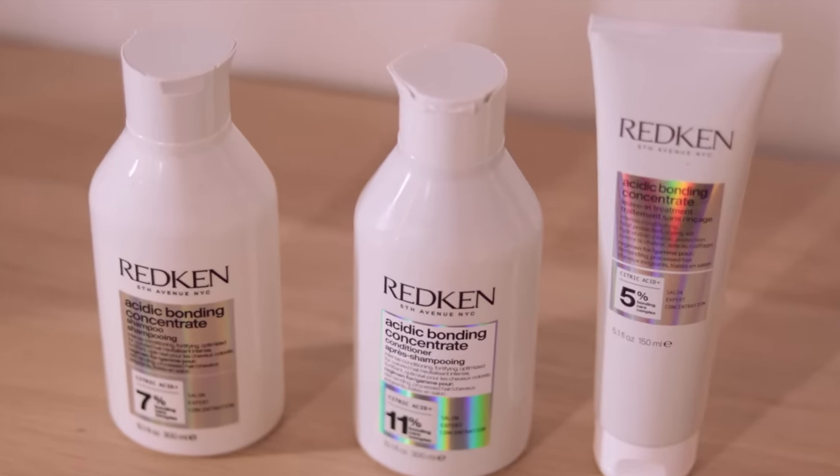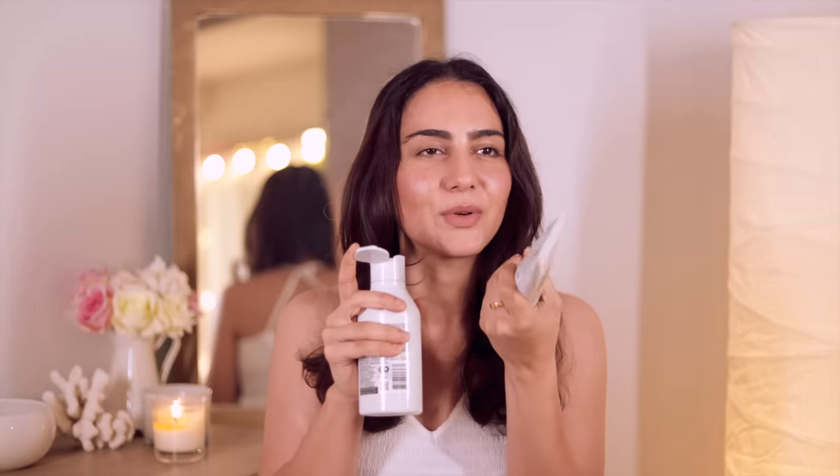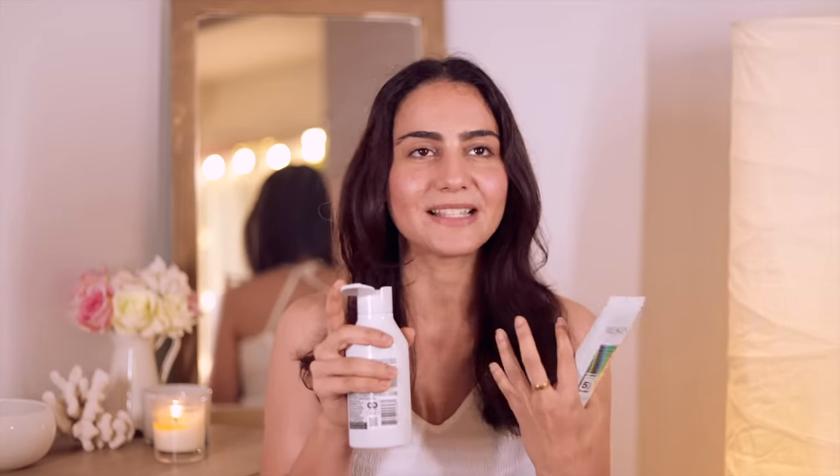The entire range smells gorgeous — it has this citrusy, fresh orange scent, which makes sense given the citric and acidic ingredients. The bonding care concentrate in each of these products is actually salon quality — this is the kind of range that would be prescribed by salon professionals. So we get to repair our hair at home without having to spend a lot every time we visit a salon.